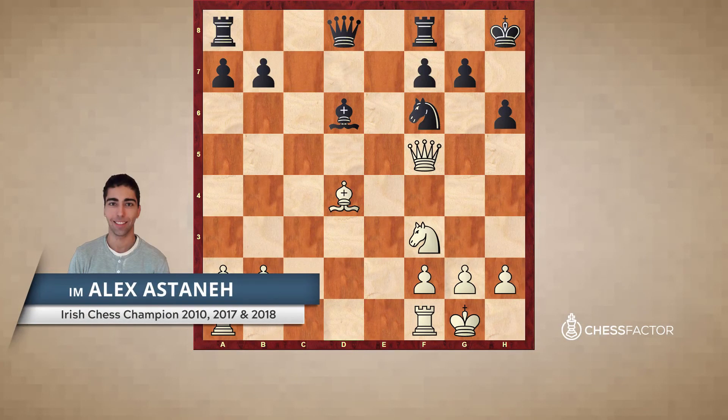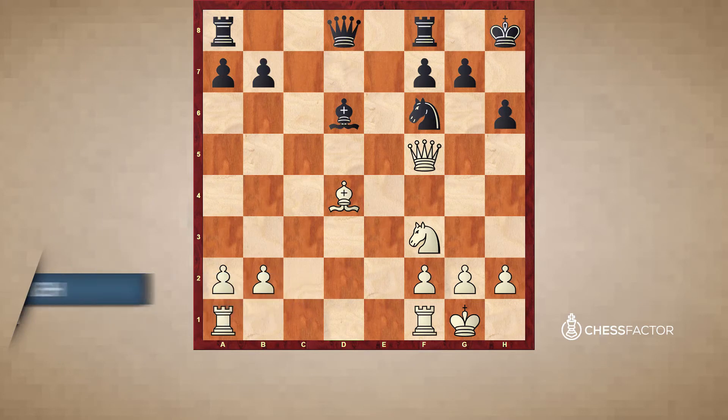This is the second position we're going to use to look at isolated pawns. This is a game again played by Anatoly Karpov with the white pieces, this time against a quite young Vladimir Kramnik. Vladimir Kramnik will be known to many as one of the greatest players of today's chess. As of the time of recording, he's over 2800 in rating and still an active player.